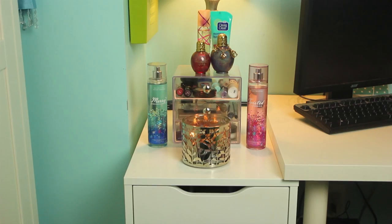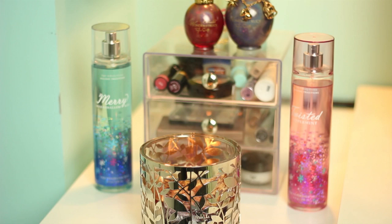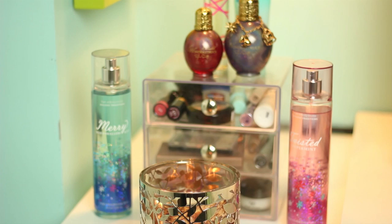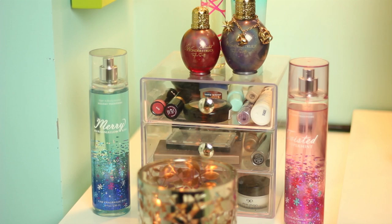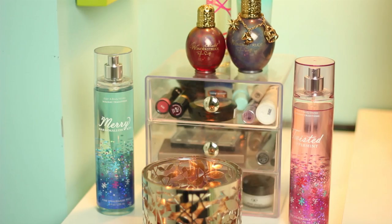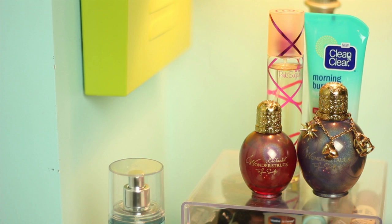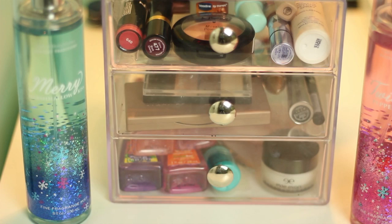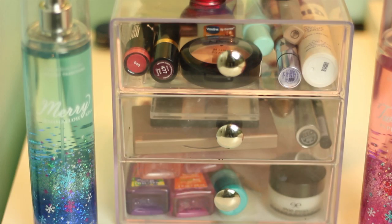So to start off what is on the top section, I just have a candle usually going. I actually need to blow the candle out so I can show you what's inside of my little acrylic drawers. But then on the side of the acrylic drawers, they are from the Container Store. I have my body splashes from Bath & Body Works — these are just the holiday ones — Twisted Peppermint and Merry Marshmallow Kiss. On top, I am keeping my favorite perfumes: the Enchanted Wonderstruck, the Original Wonderstruck, the Pink Sugar Perfume, and my Morning Burst Moisturizer. So now let's get into my little drawers with my everyday makeup.